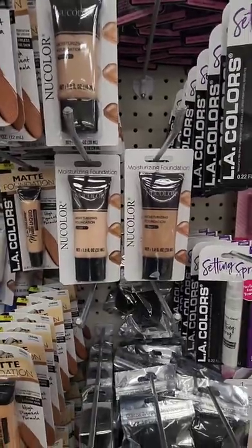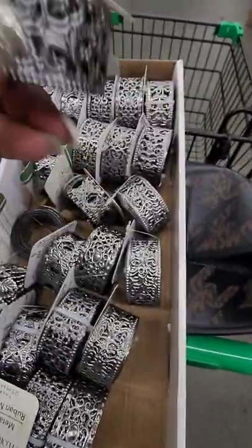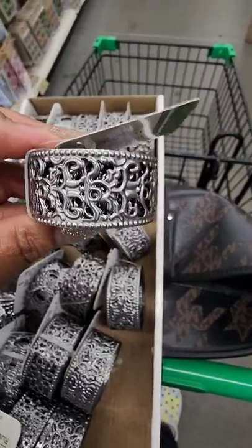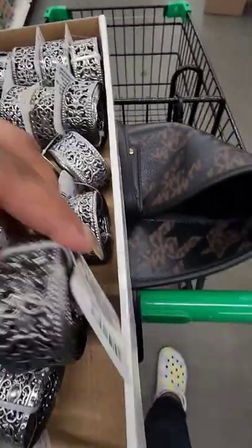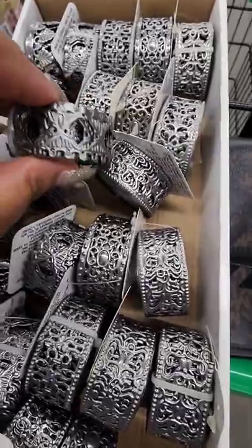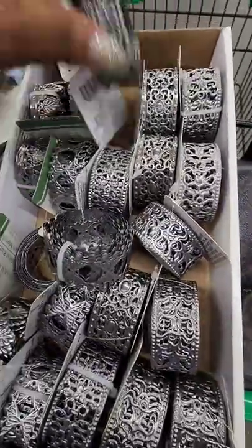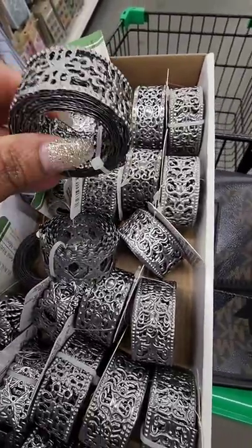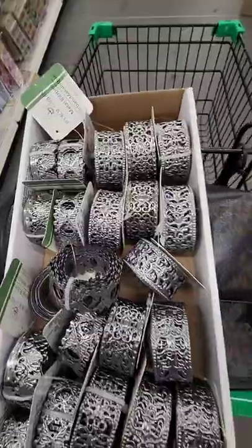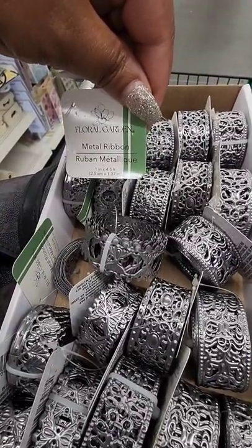This is a wishlist find for me — the metal ribbon from Floral Garden. There are different kinds and I love this stuff — you could spray paint it, it's going to take DIYs to another level. They have different prints and it is metal — this is at the Greenville 10th Street location near Walmart for all you craft divas. You get one inch wide and four and a half feet long.